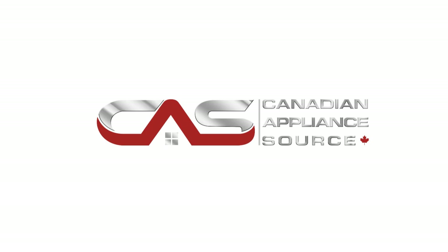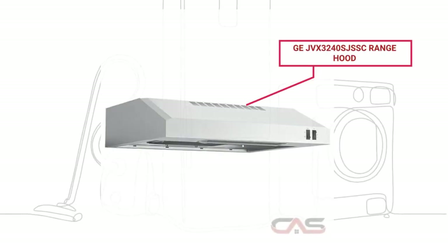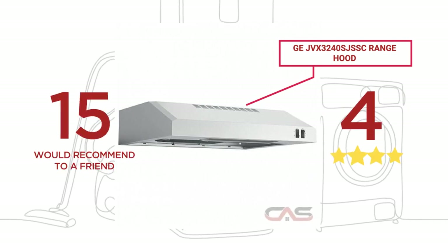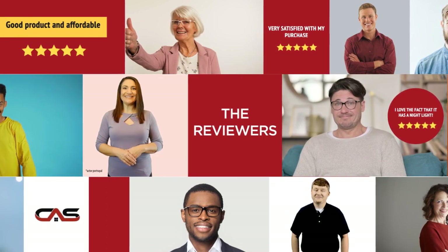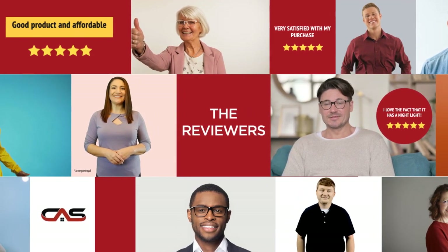Welcome to another product review from Canadian Appliance Source. This Rangehood by GE has earned high scores from buyers. Real reviews from customers will help you choose the right appliance for you. This one got a 4-star rating.